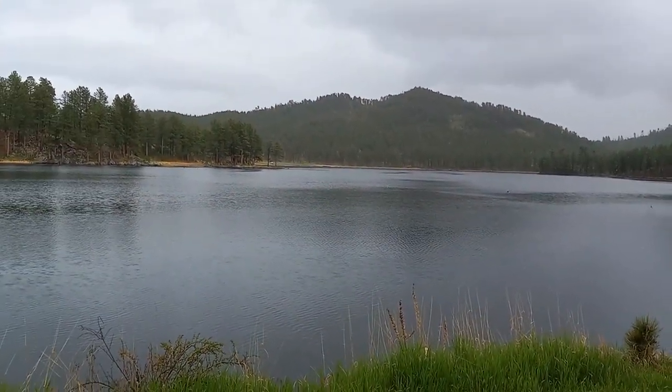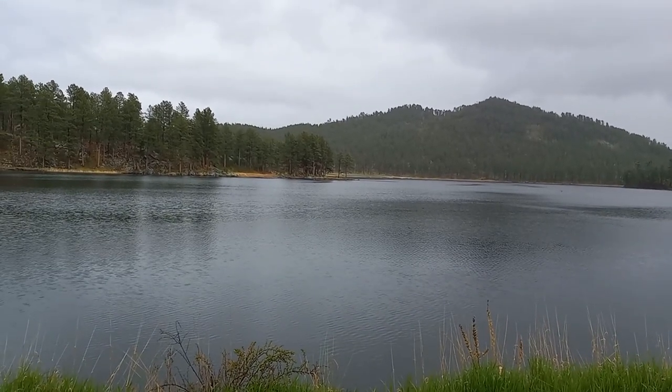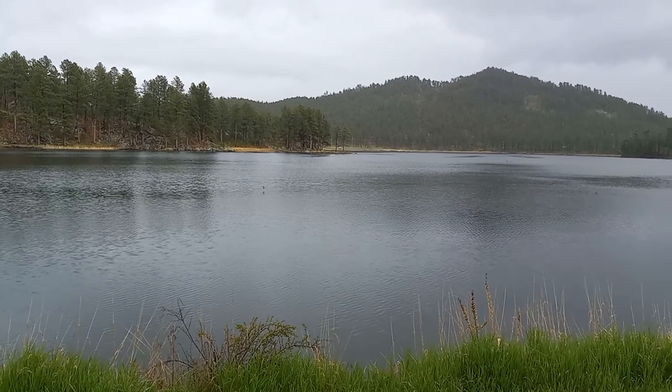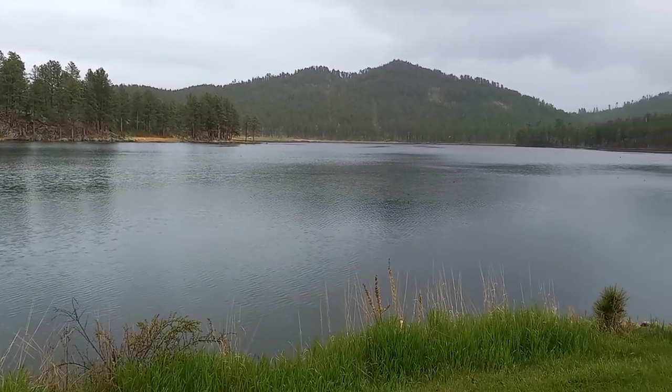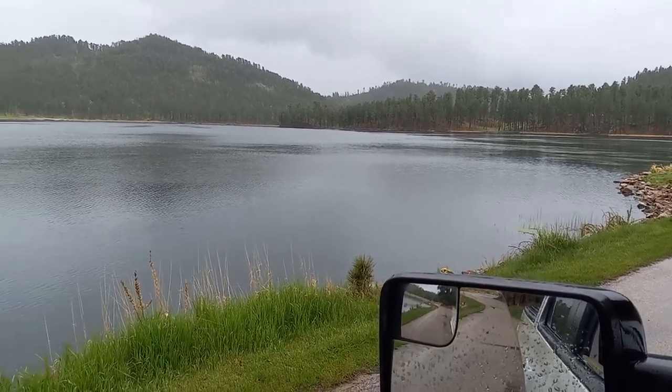Welcome back, everybody. Bama here again. We are out here at Stockade Lake, and I got a new phone. I am testing it out, and these are some barn swallows, I believe, that are floating around this lake here.